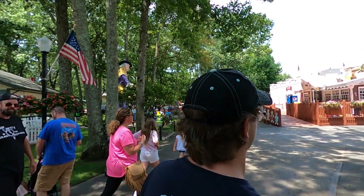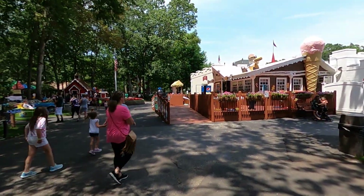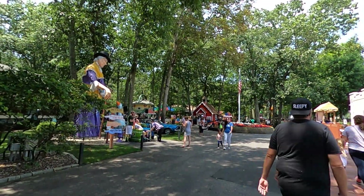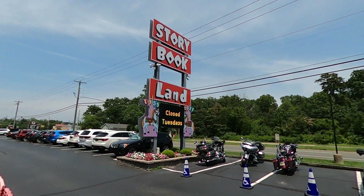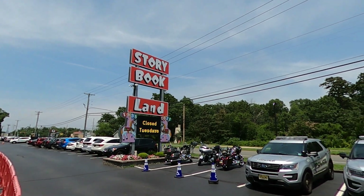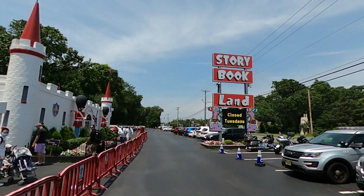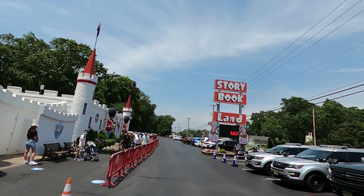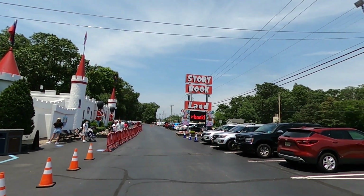Justin and I are on our way out to go get more credits. Alright, we're headed out. So we're officially out of Storybook Land - it was a good time. I definitely recommend you guys come visit. It's a very nice family park here in southern New Jersey. Definitely come visit here. Hopefully you guys enjoyed the video. If you did, make sure you leave a huge like, subscribe if you haven't already. See you guys in the next one. Thanks for watching, bye!